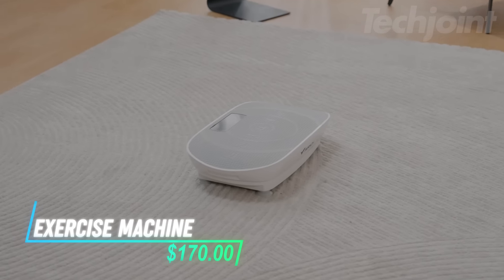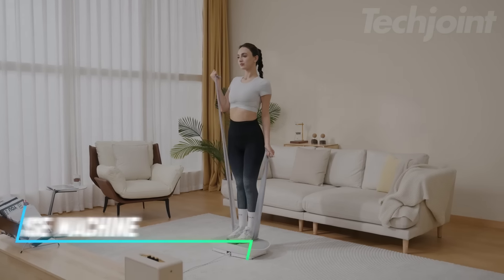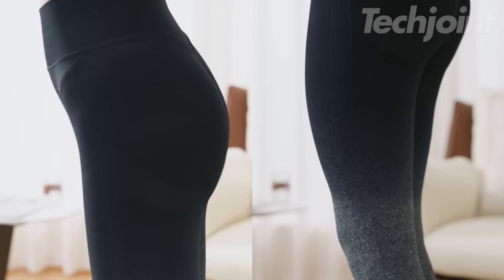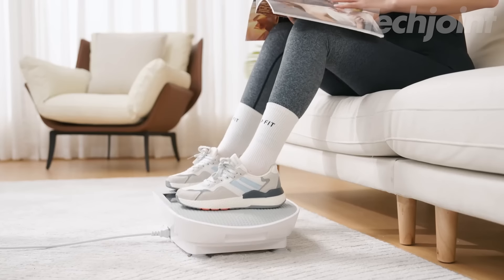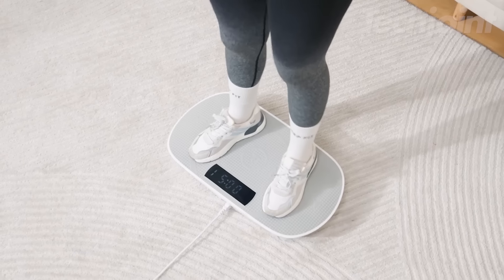This vibration plate exercise machine helps you burn fat and sculpt your body quickly with high-frequency vibrations. You can choose from manual or automatic modes, adjusting the vibration speed across 10 levels. It supports gentle therapeutic vibrations that assist in muscle recovery, improve circulation, and enhance bone density. The machine is easy to use with remote control and has a clear LED display.